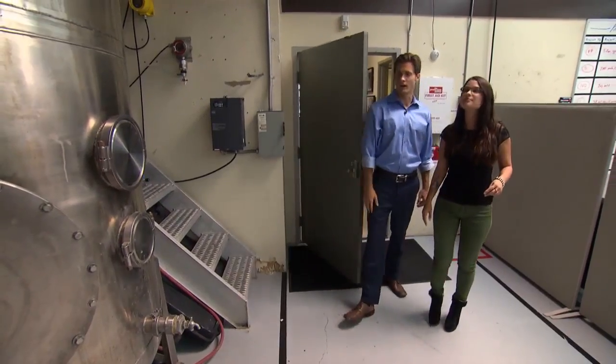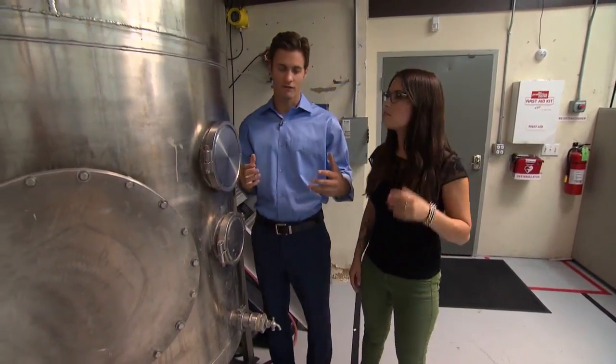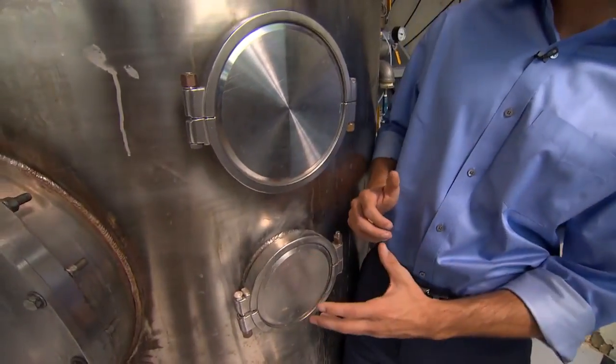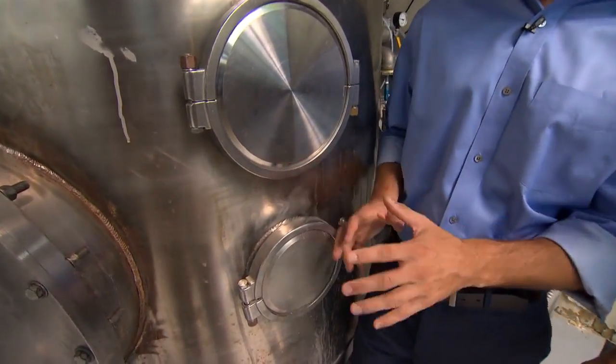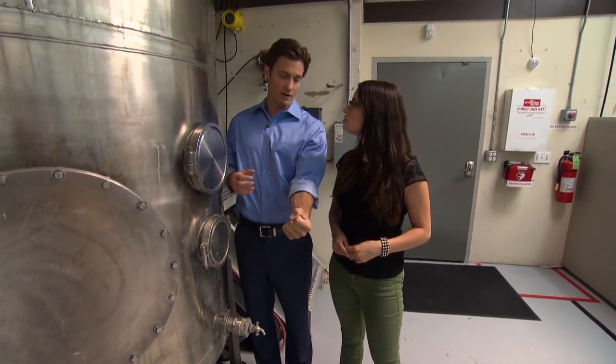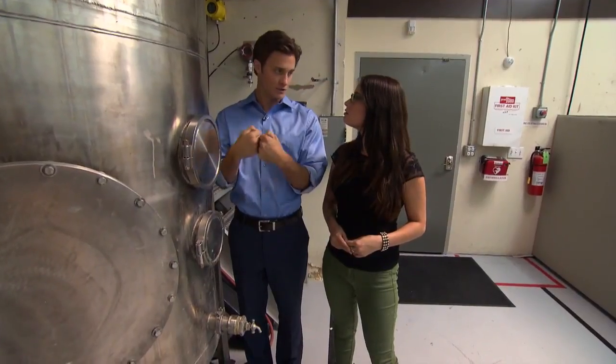This is our main polymerization reactor. What's happening here is we have air and methane emissions going into the tank, and this tank is essentially filled with water. As those gases travel through the water, the enzymes grab one part onto air and one part onto the methane emissions and combine them into a polymer.